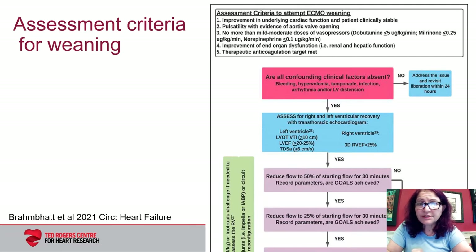Weaning from ECMO support should be considered as part of a patient's journey rather than a specific outcome. Goals of weaning will vary with the exit strategy, which should be defined before proceeding. At the Peter Munk Cardiac Center, we begin by ensuring clinical stability, improvement in cardiac function allowing for viability, pulsatility with evidence of the aortic valve opening, lower dose vasopressor support, and improvement in organ function. If there are no confounding variables, we then assess for recovery with ECHO, looking at LVOT VTI, ejection fraction, tricuspid S prime, and assess RV function when we can.